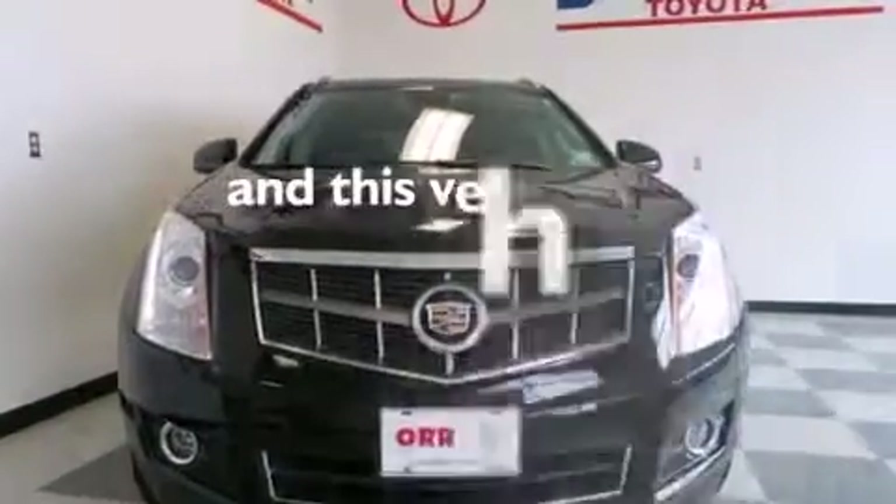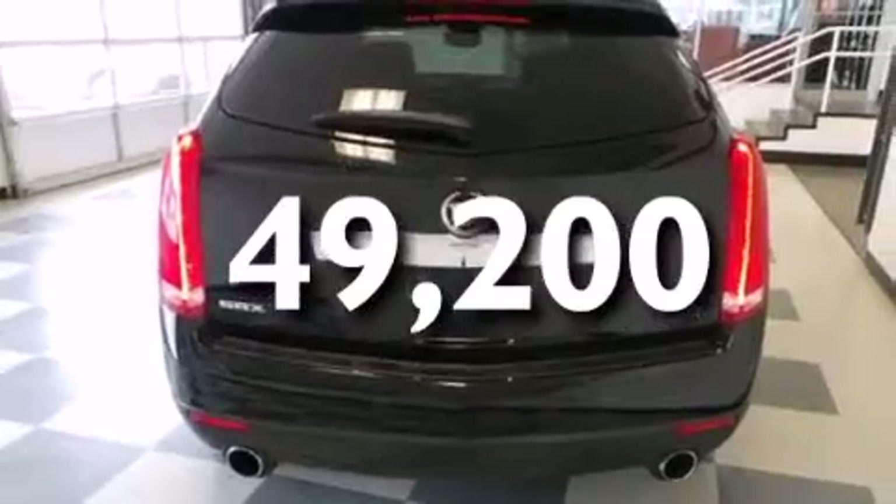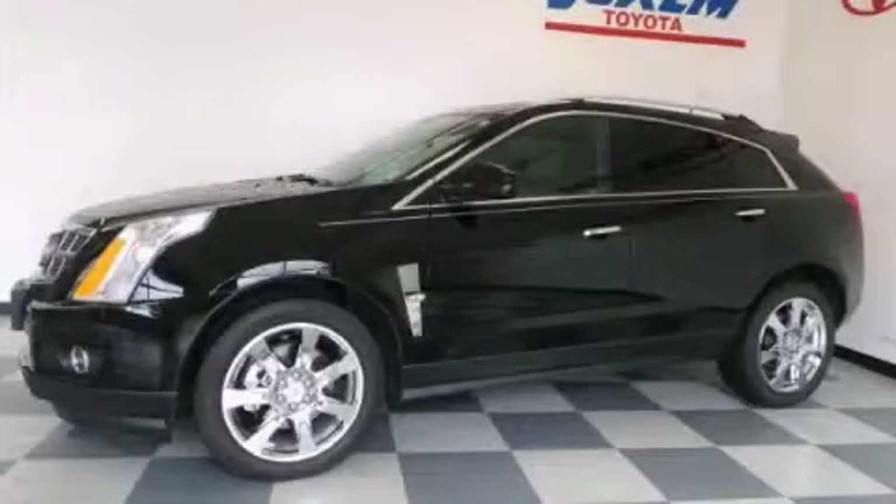This vehicle has less than 50,000 miles. This vehicle won't last long at this price. Call and arrange a test drive now.